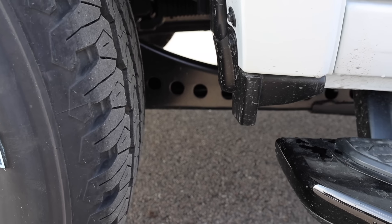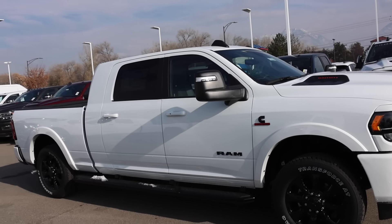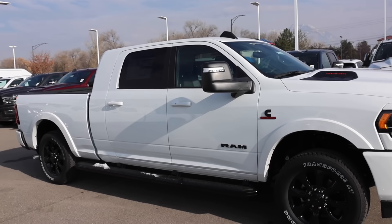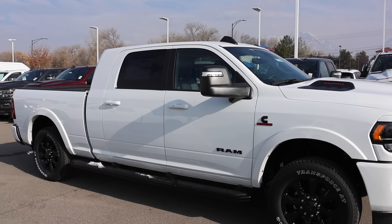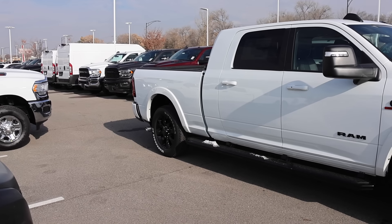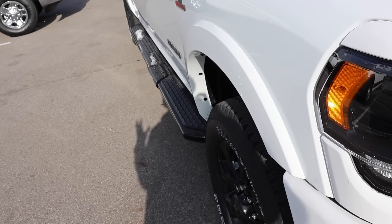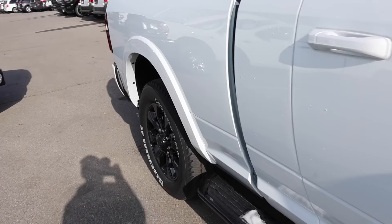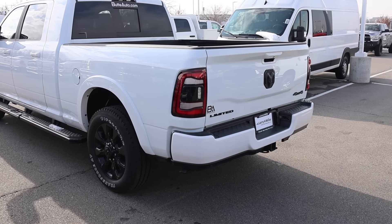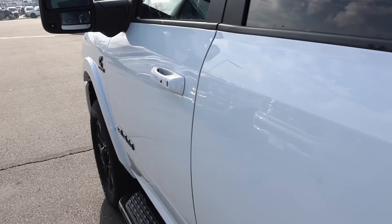They updated the suspension to make it lighter, but when you look at the cabs — crew cab, mega cab, and regular cab — there are no differences in those cabs. The beds are pretty much unchanged. The only things they changed from the 2018 model year were the fender flares, front and rear. The tail lights, tailgate, and rear bumper were redesigned.